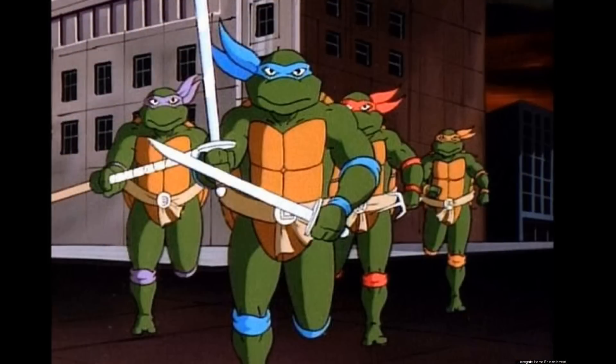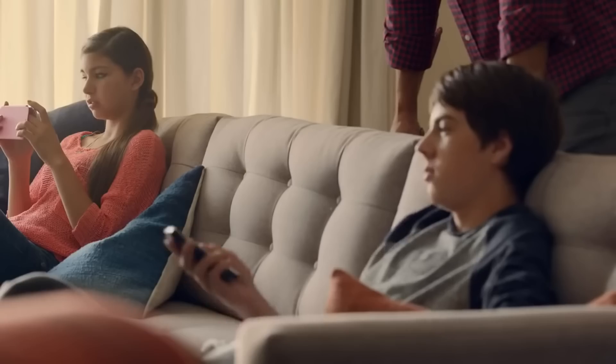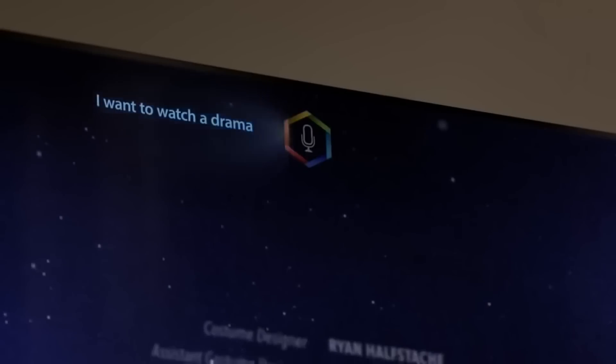Ninja Turtles, anyone? Today TVs are absolutely incredible, with 4K resolution and connection to the internet.